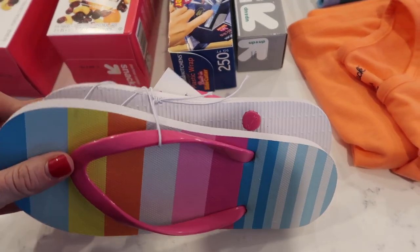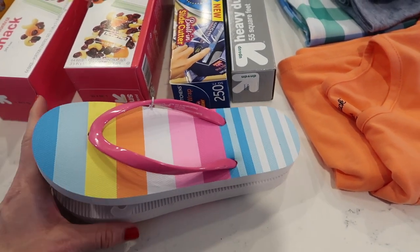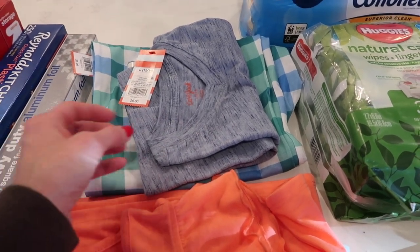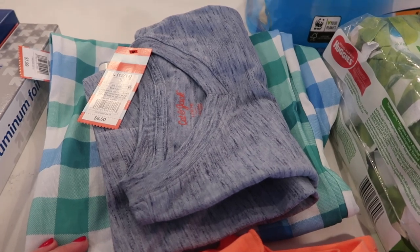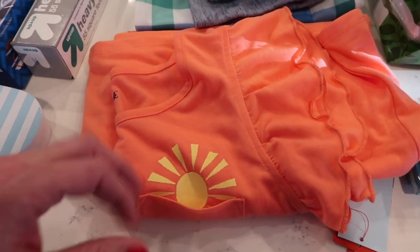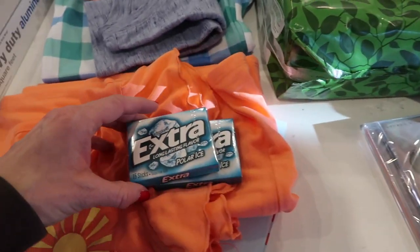I grabbed some items for Chloe for her Easter basket — I'm starting to put those together. If you'd like to see an Easter basket video, just comment 'Easter' down below so I know you want to see it. I got Christian some pajama pants — he doesn't really wear pajamas much anymore, but they're perfect for lounging. I just buy a matching t-shirt separately since it's cheaper. I got Chloe a really cute little gown with ruffle sleeves that says 'wake up with the sun.' I also got some gum for the airplane.